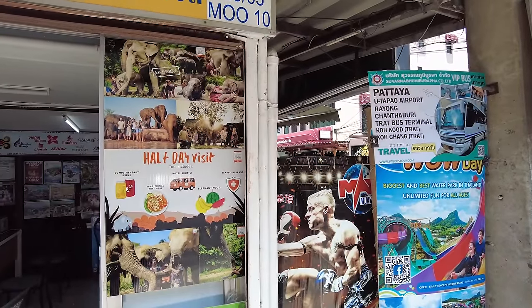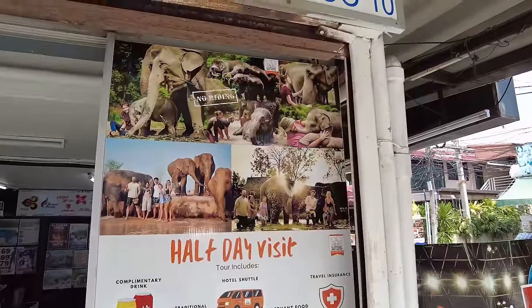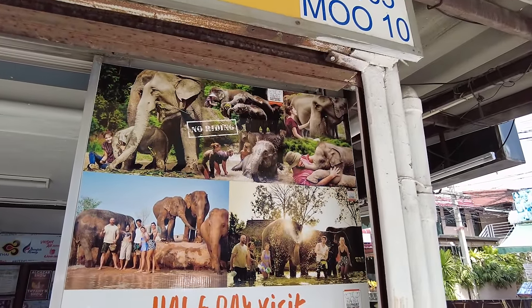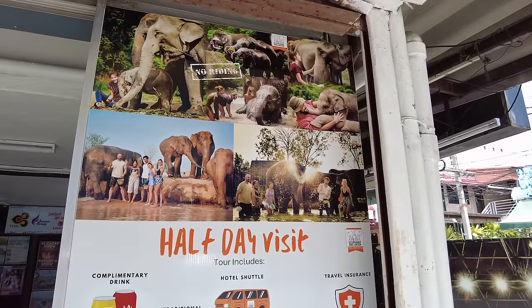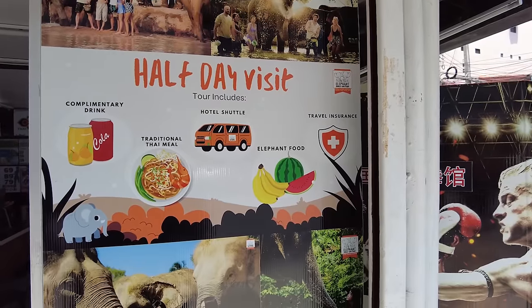No riding at the Elephant Jungle Sanctuary — Elephant Sisters. Oh, that looks quite nice actually. Elephant Jungle Sanctuary — no riding. Well, that's nice. I'll do that. Half-day visit, complimentary drink, traditional meal, food, travel insurance.